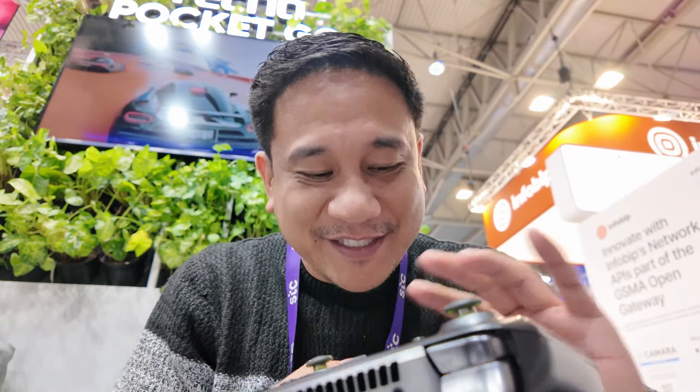Cyberpunk 2077 plays very well on this device. I tried it earlier and it's really performing well.